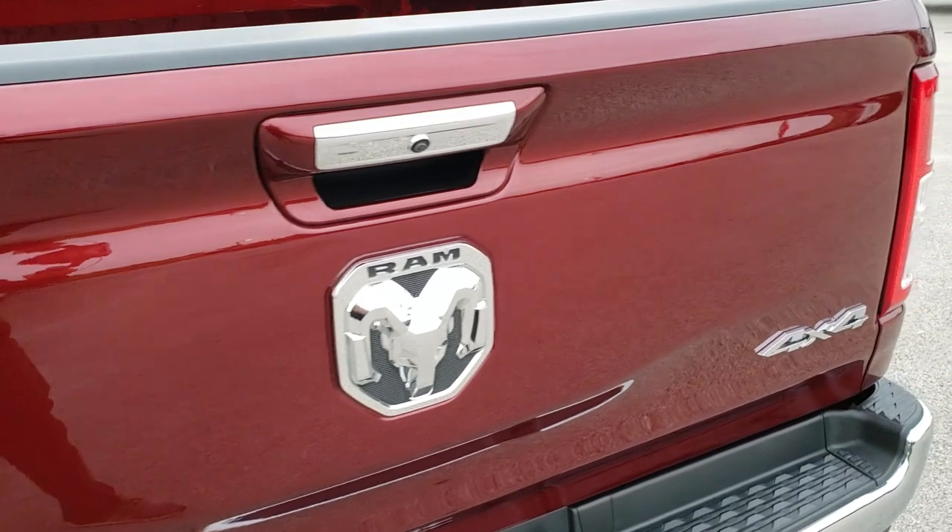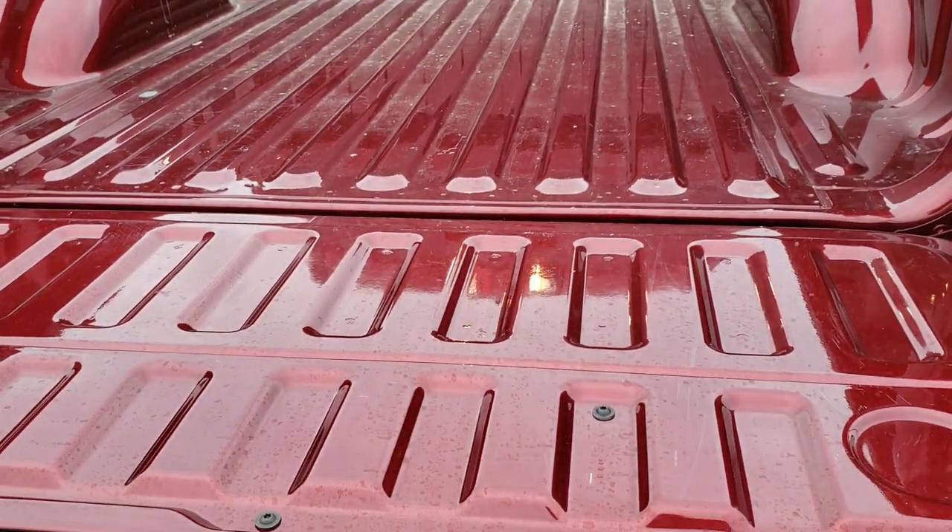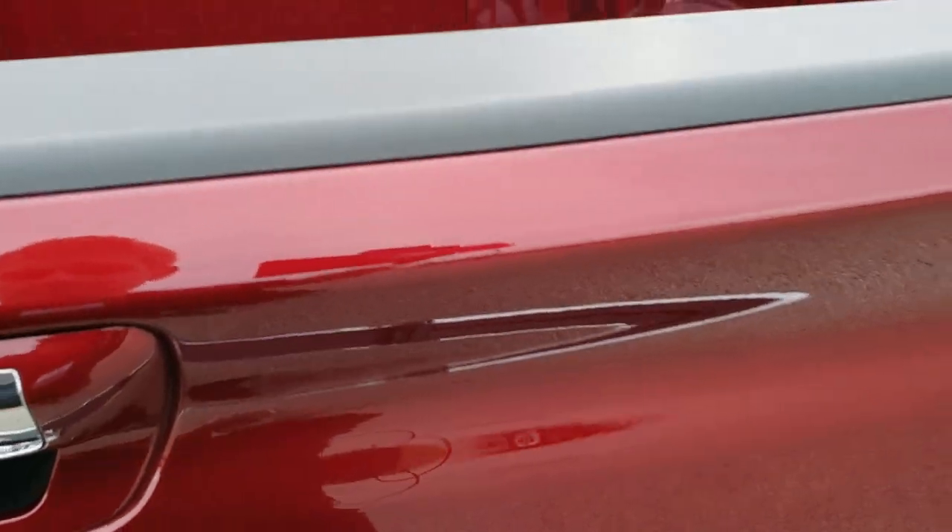Tailgate is in excellent shape as well. Has the shock-down assist tailgate. The bed looks like it's had very, very minimal usage — only a couple light scratches in there, nothing terrible.